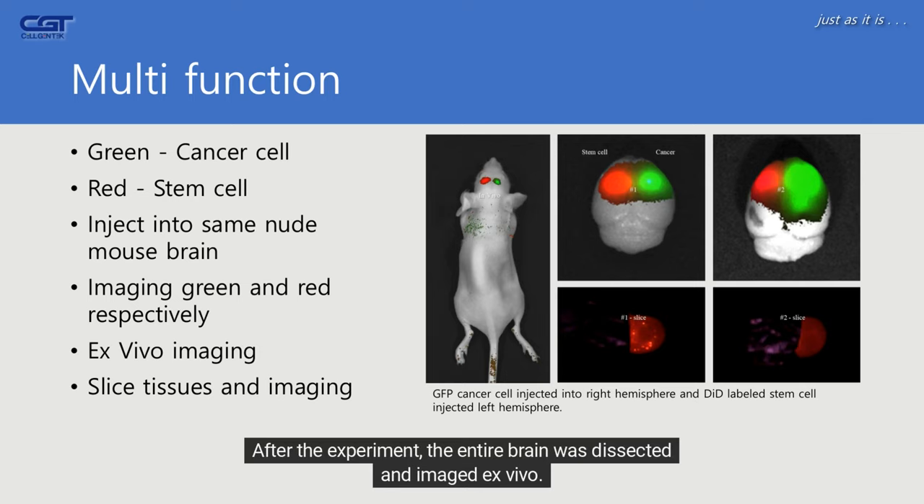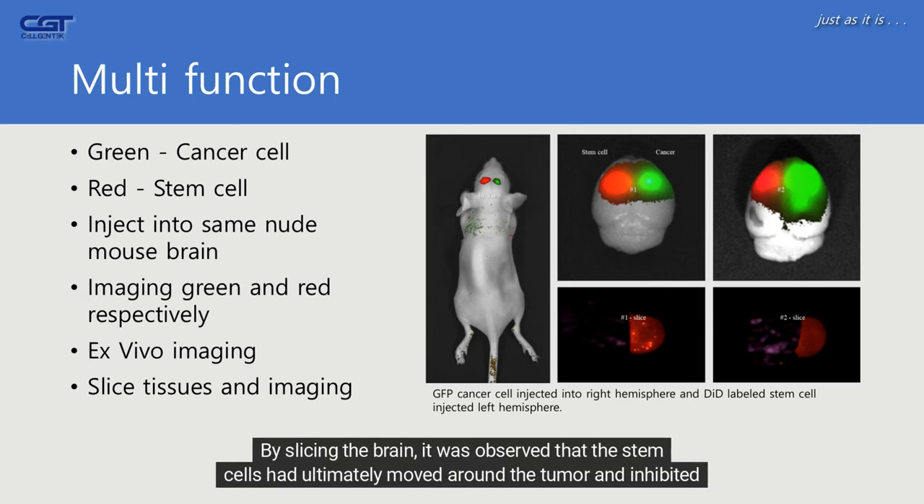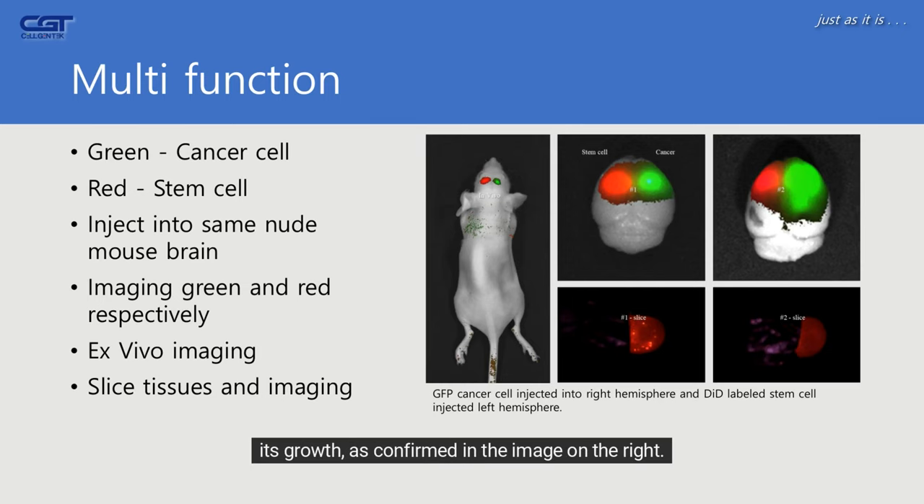After the experiment, the entire brain was dissected and imaged ex vivo. By slicing the brain, it was observed that the stem cells had ultimately moved around the tumor and inhibited its growth, as confirmed in the image on the right.